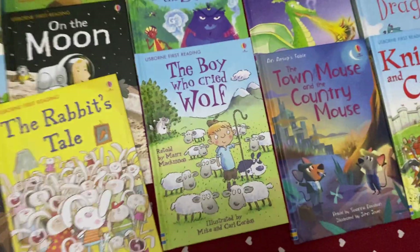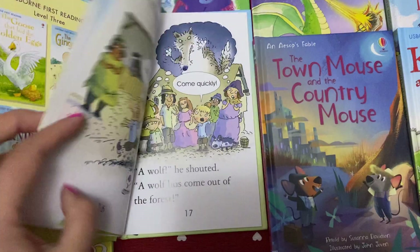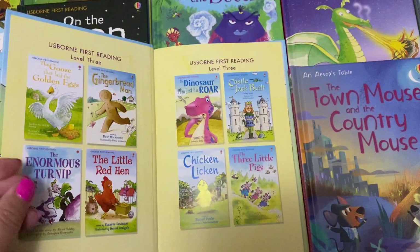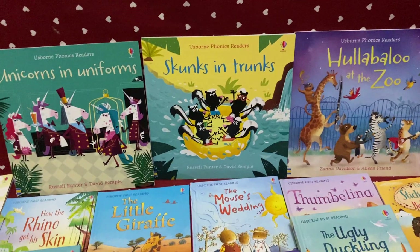The Boy Who Cried Wolf — quite a few of these are traditional stories, they're nice. Really popular ones are the Phonics Readers. These are the single stories I've got here.